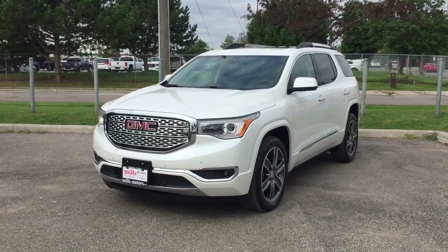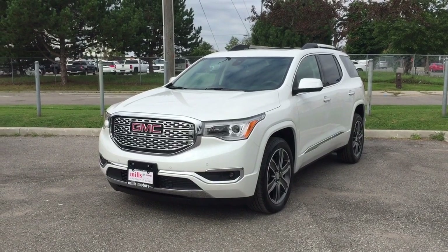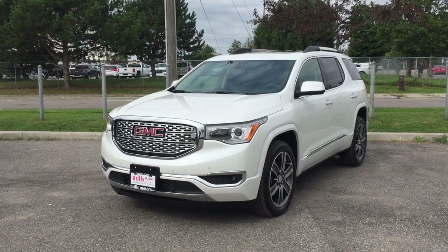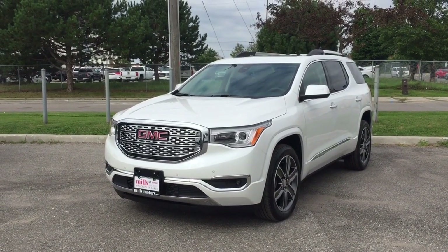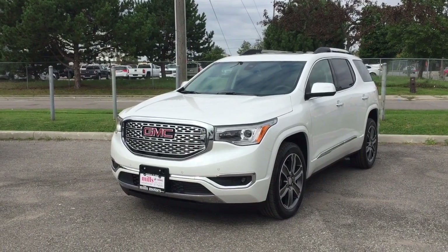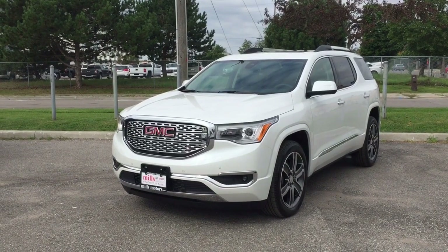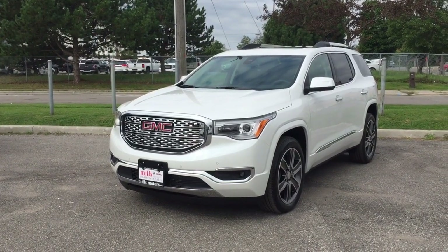Welcome to another beautiful day here at Mills Motors, located at 240 Bond Street East in Oshawa. Today we're having a look at the 2018 Acadia Denali all-wheel drive, shown here in the awesome White Frost Tricoat. Under the hood you'll find a 3.6 liter direct injected V6 engine with a six-speed automatic transmission.